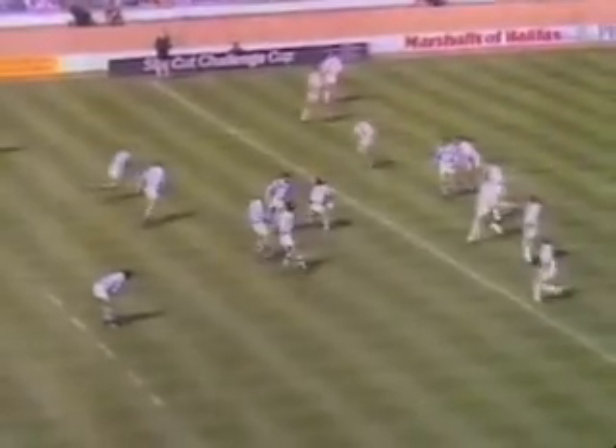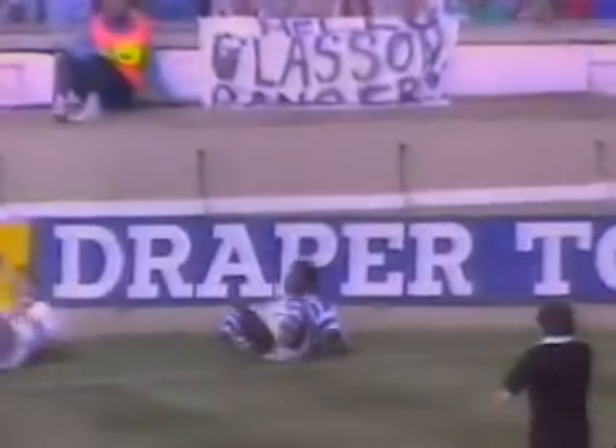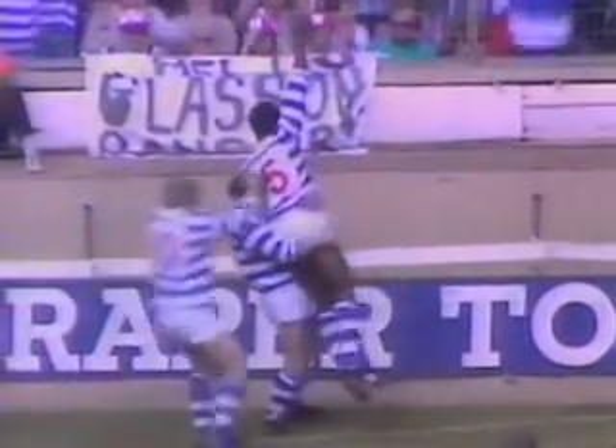Still no score in the Challenge Cup Final from Wembley. Stephens with the switch of play — a solid defence against Stephens. Beautiful hands.